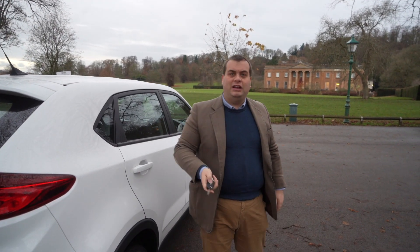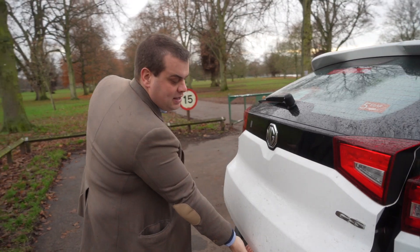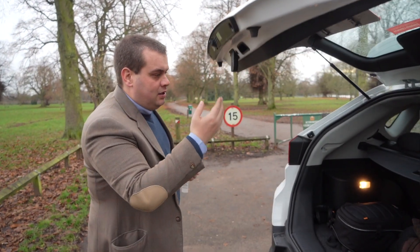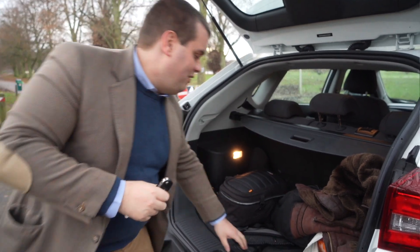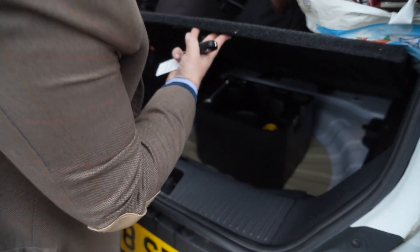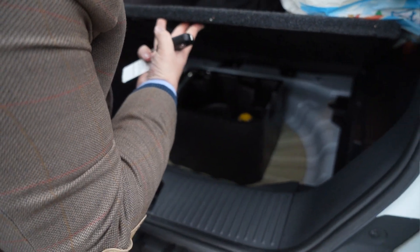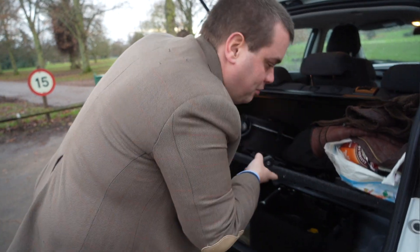You can open the boot on an MG GS by using the key fob, and we lift it up right at the bottom, which is quite unusual — so just be careful of your fingers as you do that. I've seen different boot volumes quoted for this car, anywhere between 383 and 480 litres of space. I presume that's because the rear seats actually recline. If we lift up the boot floor, you'll see that there's a tyre repair kit in there, which is pretty normal for this type of car these days. You could fit a space-saver spare wheel in there, or even a full-size one, actually.